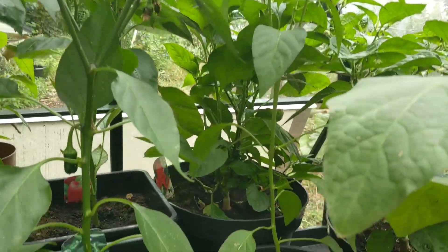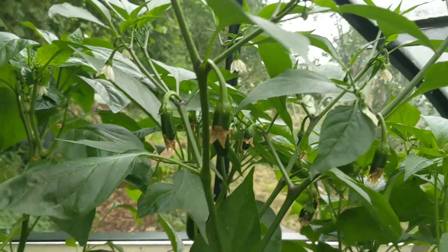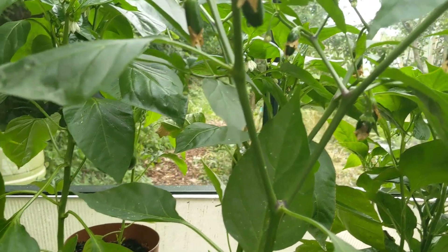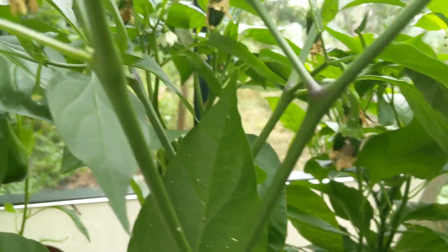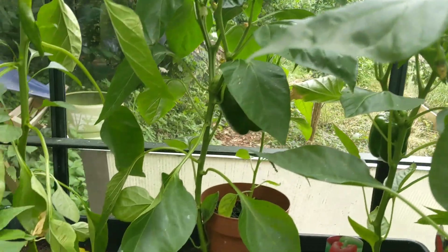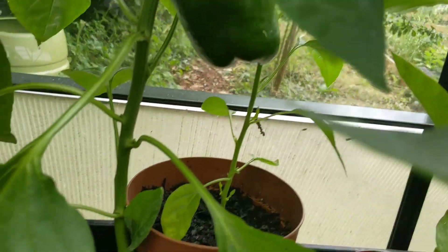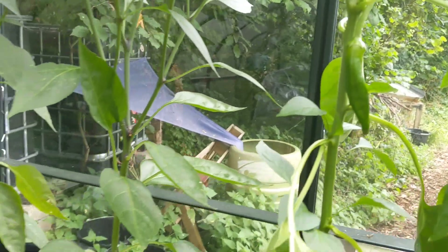Here are some peppers - they're all flowering or setting fruit. This one is jalapeno because I use lots of jalapenos, and these are the normal sort of red bell peppers - they're flowering and setting fruit. This is a yellow long pepper, and so on.